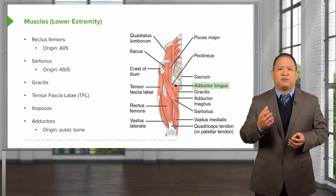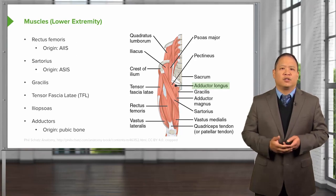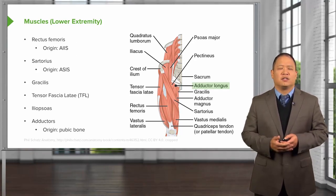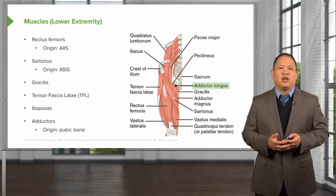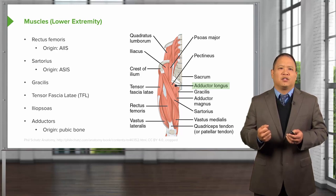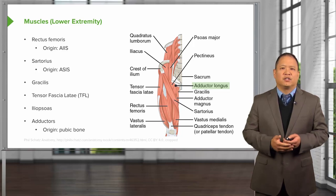By treating hypertonic muscles, we are able to decrease the cause of somatic dysfunctions in the first place. It is important to understand where muscles are located, where they originate, where they attach, and how a spasmed muscle — such as the rectus femoris — can cause asymmetry at the pelvis.